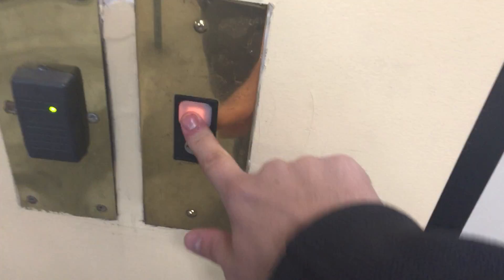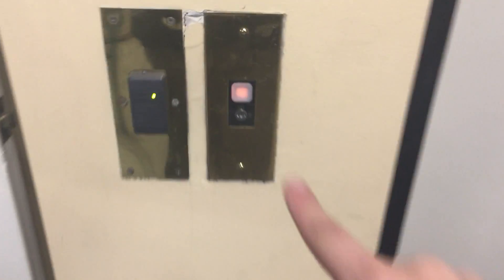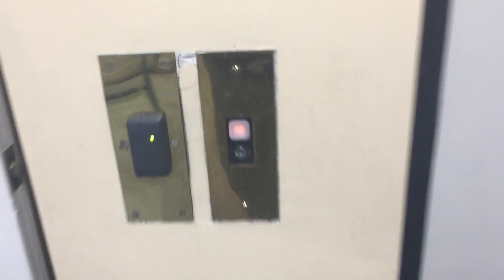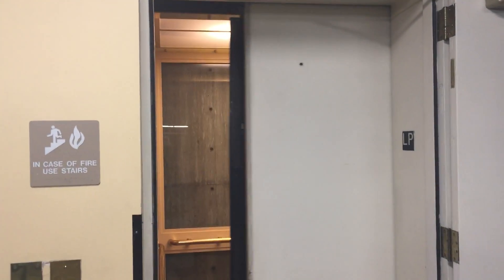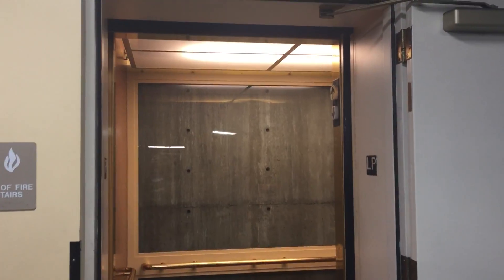These are going to be the elevators here at the Gateway Center in Park City, Utah. These are Dover elevators, and down here is the parking garage. We have to go upstairs in order to get to the actual Gateway Center building. And here's the elevator.